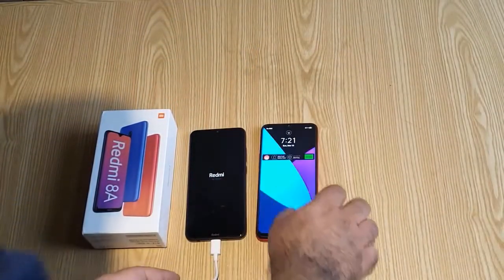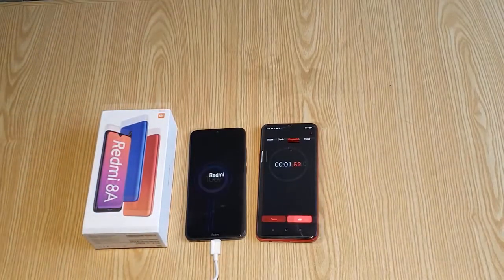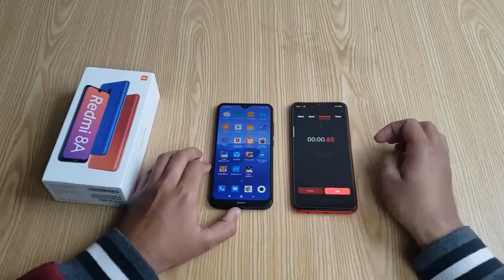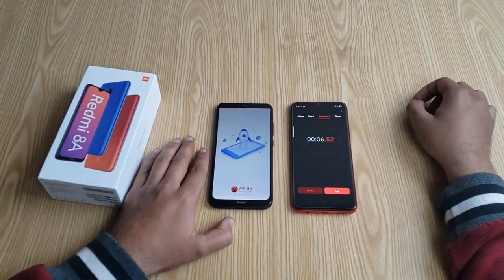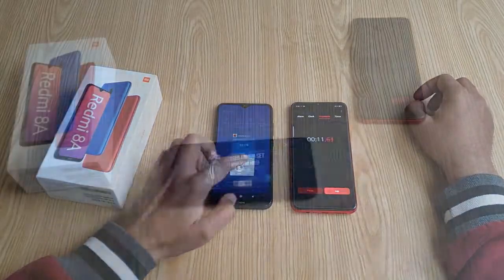The battery starts at 0% charge and goes to 100%. It takes a certain number of minutes to fully charge. The battery performance is good for gaming and general internet usage as well.